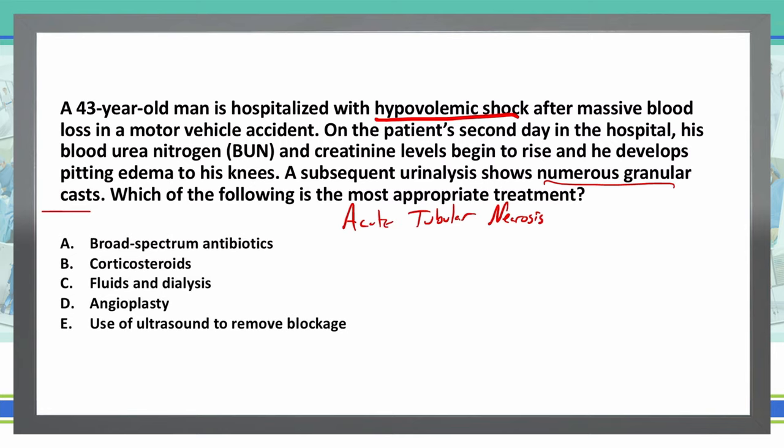Take a minute, read through the question and answer choices again, come up with your answer, and put it in the comment box below.